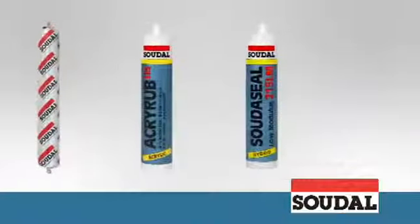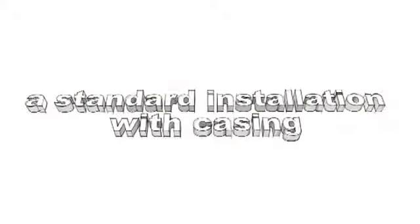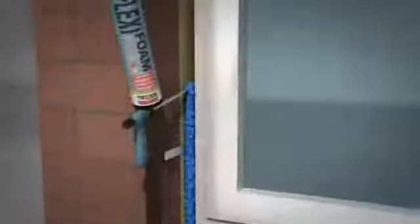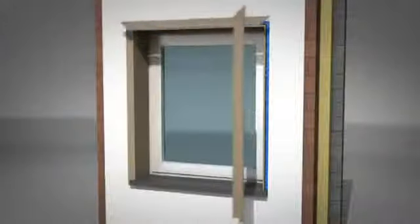Let's take a look at three examples of how SWS can be used. In a standard installation with casing: FlexiFoam is applied in the joint between the fitted window frame and the cavity wall insulation after it's been dampened. The cornice is then fitted and the resulting joint is completely filled with FlexiFoam again, rendering the window connection to the building airtight. The skirting finishes everything off.